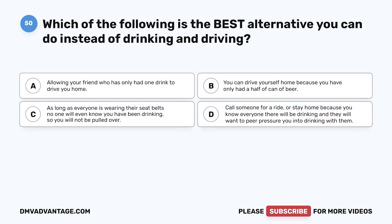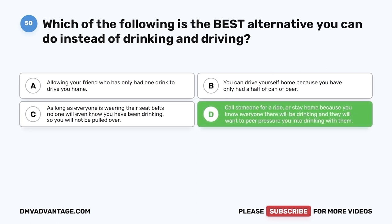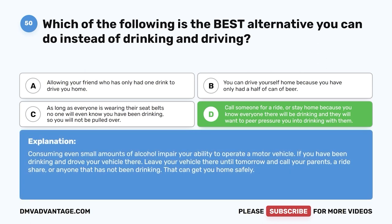Question 50. Which of the following is the best alternative to drinking and driving? A. Allowing your friend who has only had one drink to drive you home. B. You can drive yourself because you have only had half a can of beer. C. As long as everyone is wearing seat belts, no one will know you've been drinking. D. Call someone for a ride or stay home because you know everyone there will be drinking and they will want to peer pressure you into drinking. The correct answer is D. Consuming even small amounts of alcohol impairs your ability to operate a motor vehicle. Leave your vehicle there until tomorrow and call your parents, a rideshare, or anyone who has not been drinking to get you home safely.